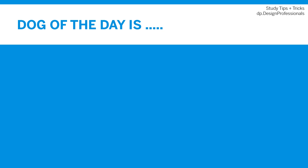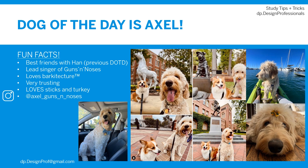That brings us to the dog of the day, and the dog of the day is Axel. Axel is best friends with Han, one of our previous dogs of the day. He is the lead singer of Guns and Noses, loves barkitecture, sticks, and turkey. You can find him on Instagram at Axel Guns and Noses. If you have a dog or pet you would like featured in a future video, email me at dp.designprof at gmail.com with five to ten photos and a few fun facts.